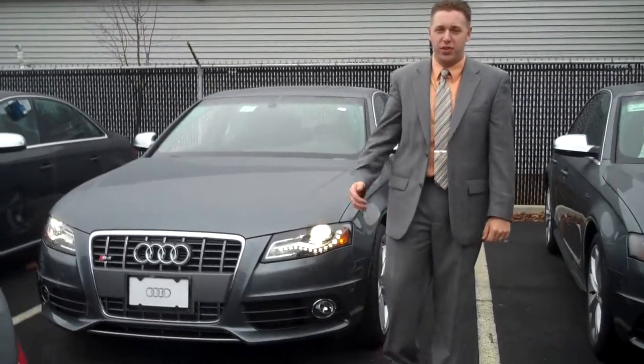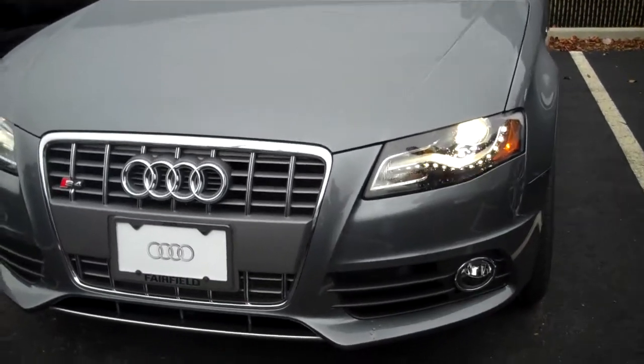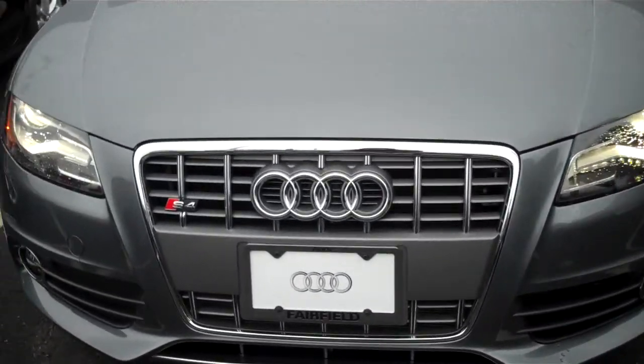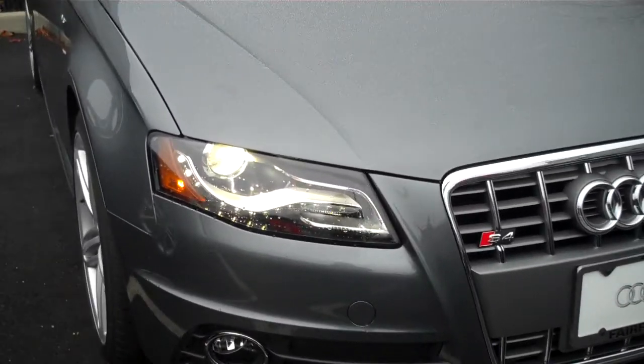Good morning Greg, Rick Berente here out at Fairfield, and this is the 2012 S4 we have been speaking about. As you can see, it is the Monsoon Gray, has the 3 liter supercharged V6 in this guy, 333 horse.